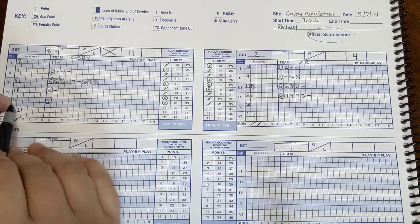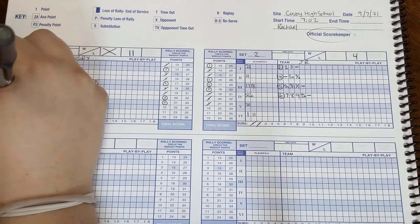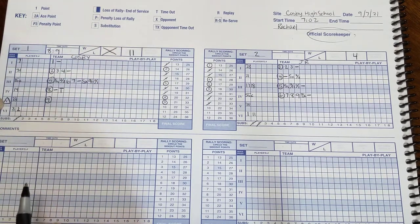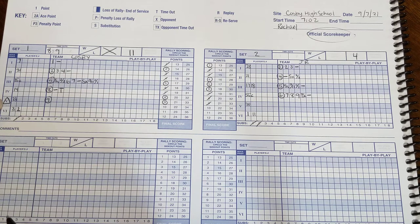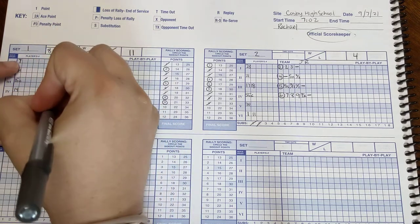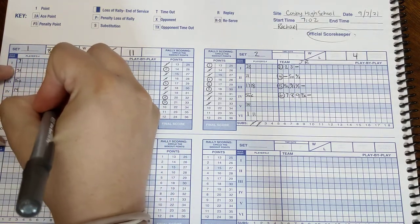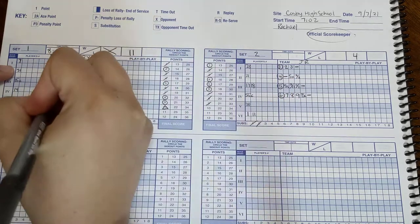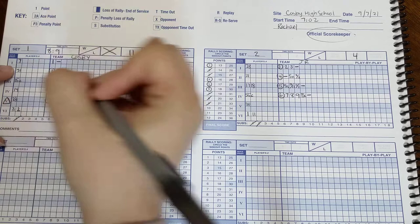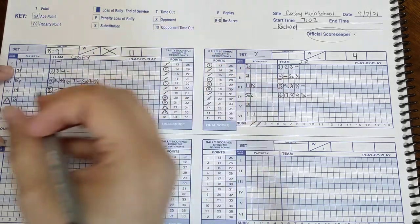Now we notice — is 23 our next server? Well, it looks like the libero is serving for number 23. So we mark that with a little triangle to notate that the libero is going to serve. The libero has an awesome serving streak and gets point ten — mark it with a little triangle — and point eleven.